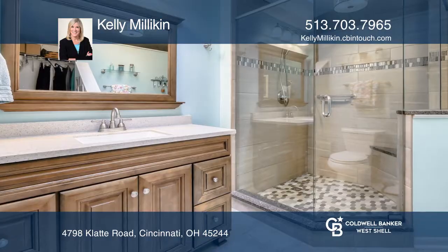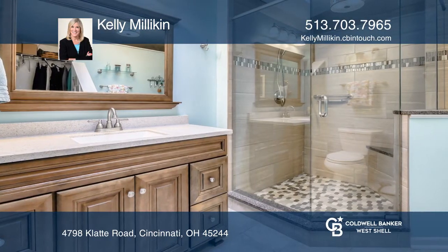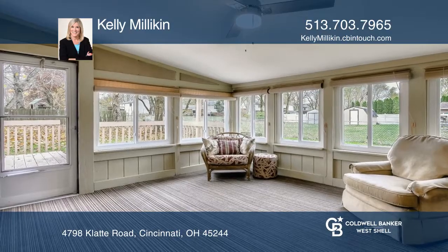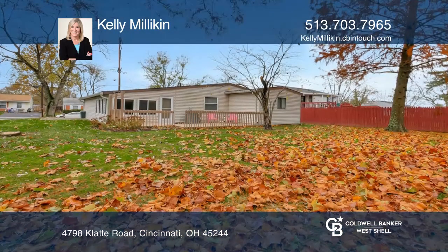It has updated bathrooms, including the master bath, with a vaulted ceiling, large walk-in closet, and shower. You'll enjoy the three-season room with walk-out to a deck and fenced backyard.